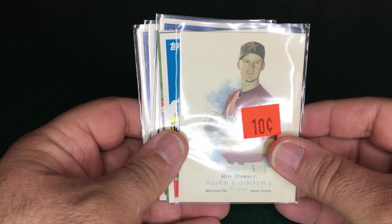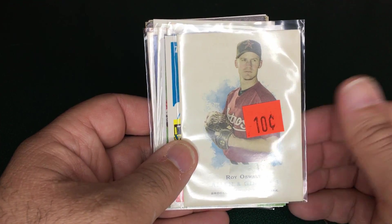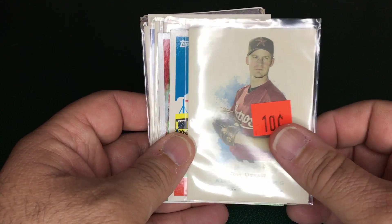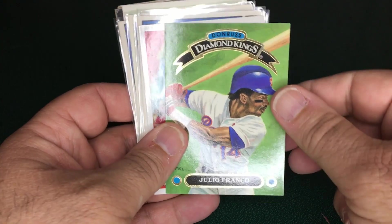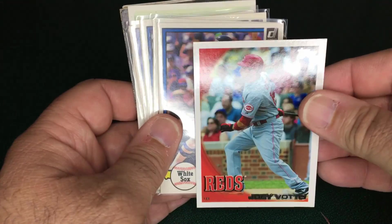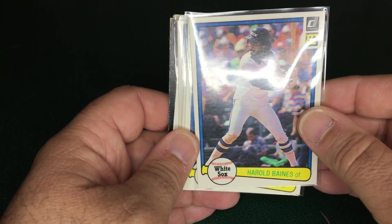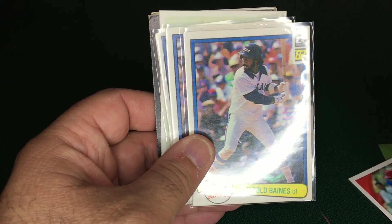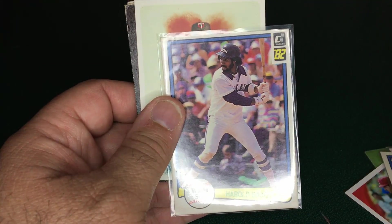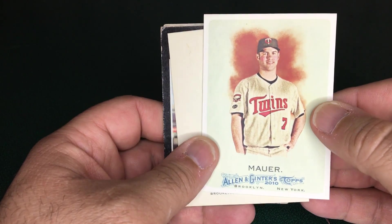First thing I did was raid a 10-cent bin. I ended up with 10 cards to complete the dollar. There was some Allen & Ginter — I left the price tag on — and some others that were 10 cents each, cards I wanted to add to my PC. The card I really wanted was the second-year card for Hall of Famer Harold Baines — his first Donruss card, the 1982 Donruss, as he was not in the '81 set. I also saw an early Joe Mauer Allen & Ginter that I'd like to get autographed at some point down the road.